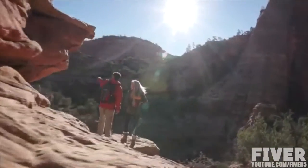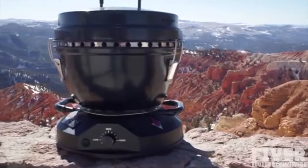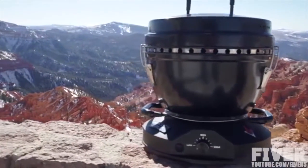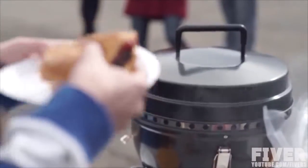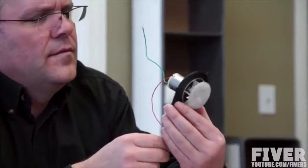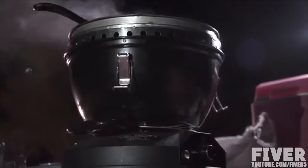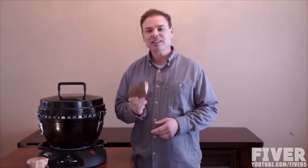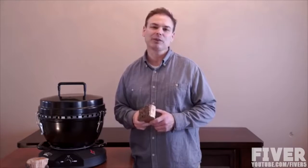Wherever your adventurous spirit takes you, the Velocity Grill will make it a tasty trip. We've done a lot of field testing and we are confident the grill is ready to go into production. Our team of engineers and designers have created what we feel is the most versatile portable grill design on the market. The Velocity Grill is lightweight and incredibly powerful. The secret is in the wood — the smoked flavor you get with the wood is the same smoked flavor that makes bacon taste so good.